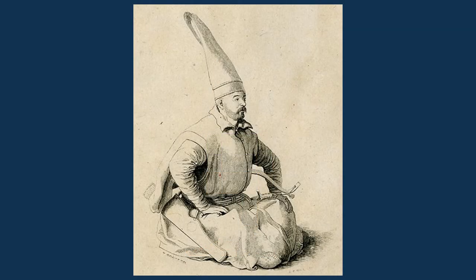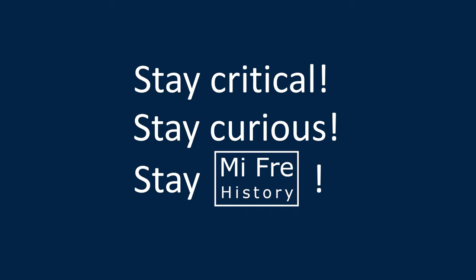And now it is your turn. Do you have better copyright-free pictures of Janissaries? So long — we'll meet again in two weeks. Stay critical, stay curious, stay free.